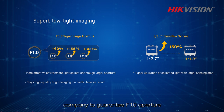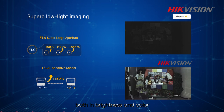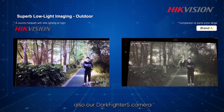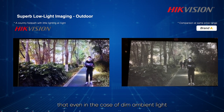We are also the first company to guarantee F1.0 aperture at all focal lengths. These two pictures were taken in the same indoor environment. Comparing pictures taken by other brand cameras in the same price range, we can find that our Darkfighter S cameras perform very well both in brightness and color. Even in the case of dim light, our camera can still present good image details.